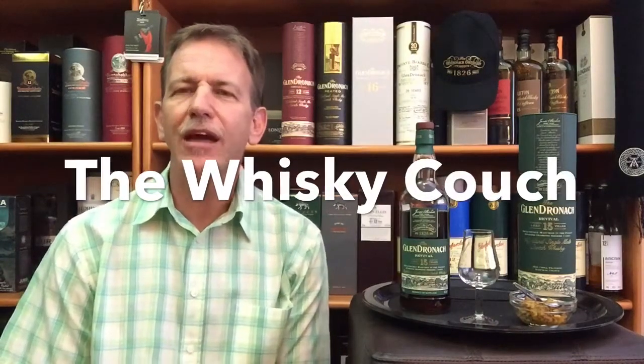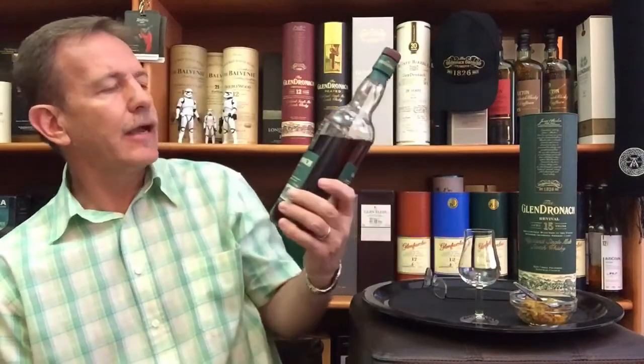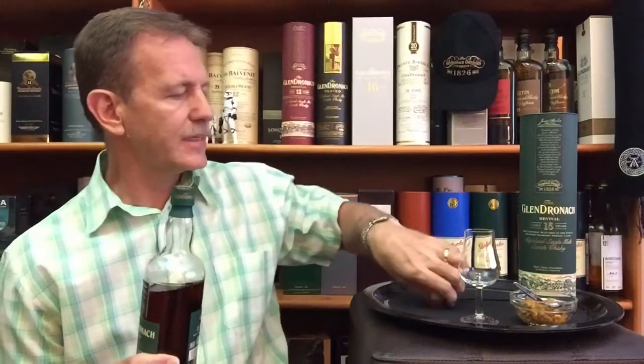Welcome back to the Whiskey Couch here in sunny South Africa. My name is Gustav Miller and this is Whiskey Tasting and Food Pairing Review number 85. For today I have the Glendronach 15 Year Old Revival — our whiskey for today, the first in a short series I'm going to do on Glendronach whiskeys.